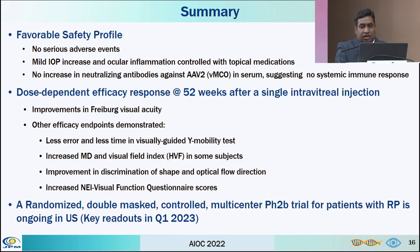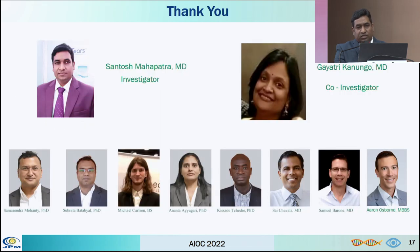I would like to thank my co-investigators for this wonderful study. Thank you. Thank you, Dr. Santos, wonderful presentation. I would request Natasa if you have some questions for him. Dr. Meena.